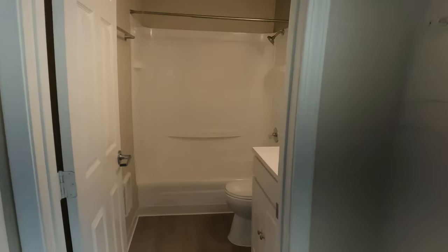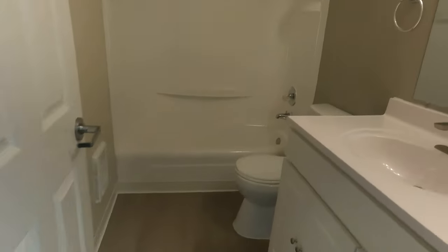And then in between the bedrooms, you have your bathroom.